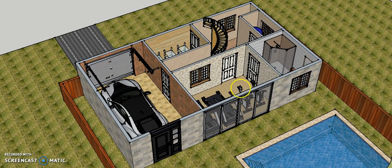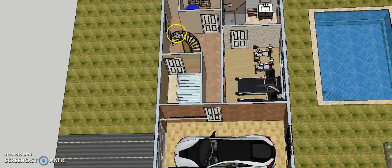This is the back of my basement. Here are some windows that can also be used as sliding doors that people can go through to reach the backyard and swimming pool from this room. And this is the front of my basement.